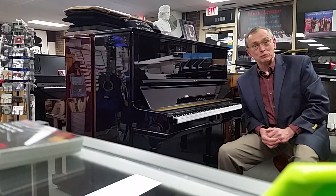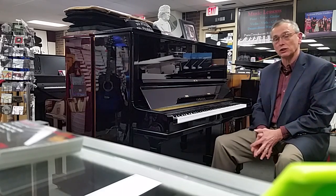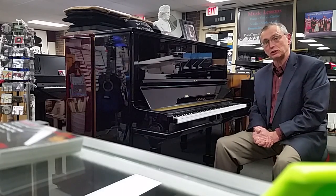There you have it. Listen to the music on this beautiful Yamaha U3. We also stock the next size down, the U1, and those are 48-inch tall studio pianos. The U3, of course, is a 52-inch.